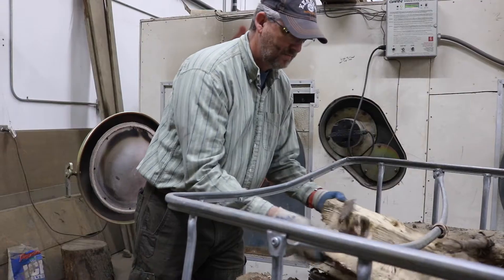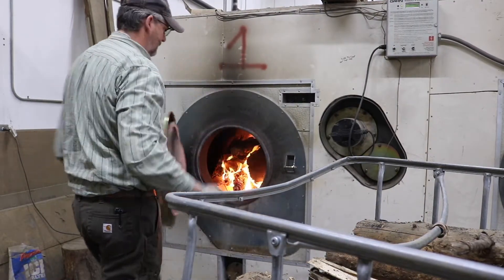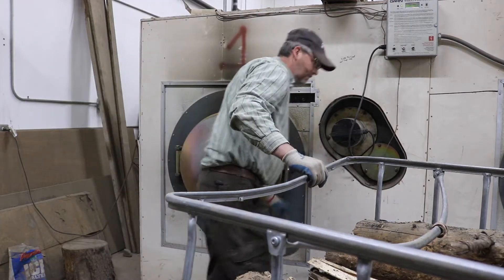We needed $95,000 to pay the fuel bill. It became obvious that you could fire that school using the GARNS units, and the savings was going to be tremendous.